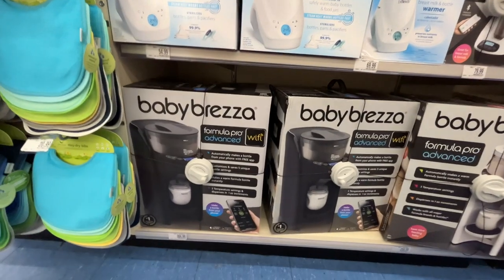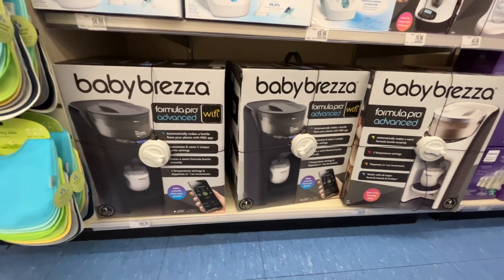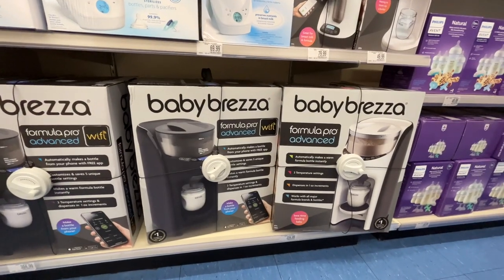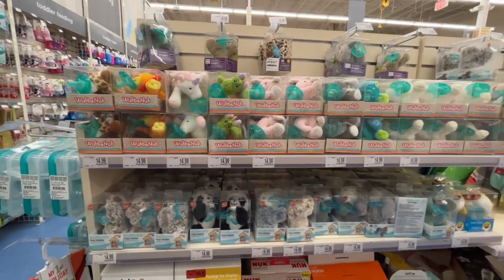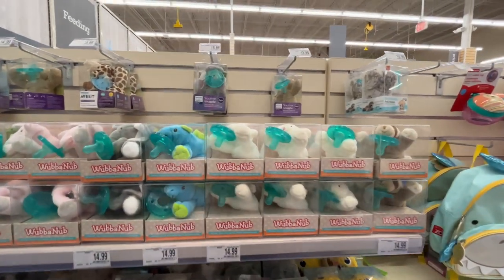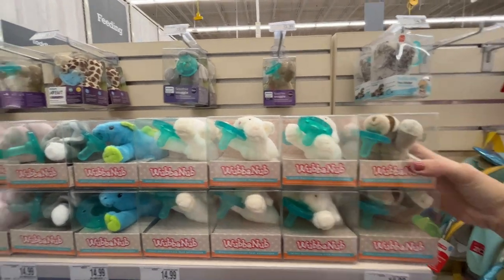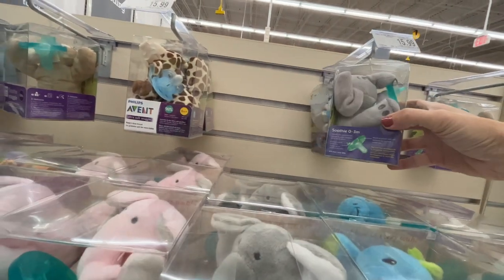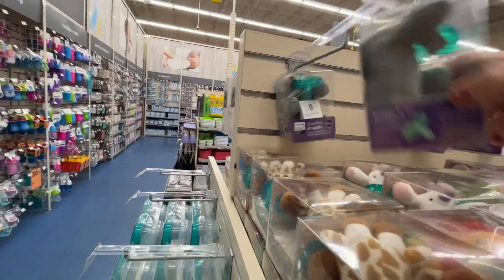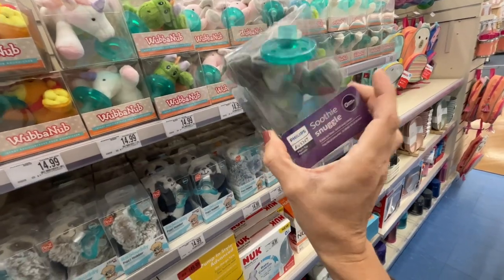The Baby Brezza Formula Pro Advanced is $300 — it even connects to Wi-Fi. Here's the wall of Wubbanubs — they've got a sloth, possibly a manatee, an elephant. I'm not even sure which animal some of these are but they are adorable. And over here they have the Belly Bandit postpartum belly wrap, with a bamboo option and an extender available — they have a few out so you can feel and sample them.